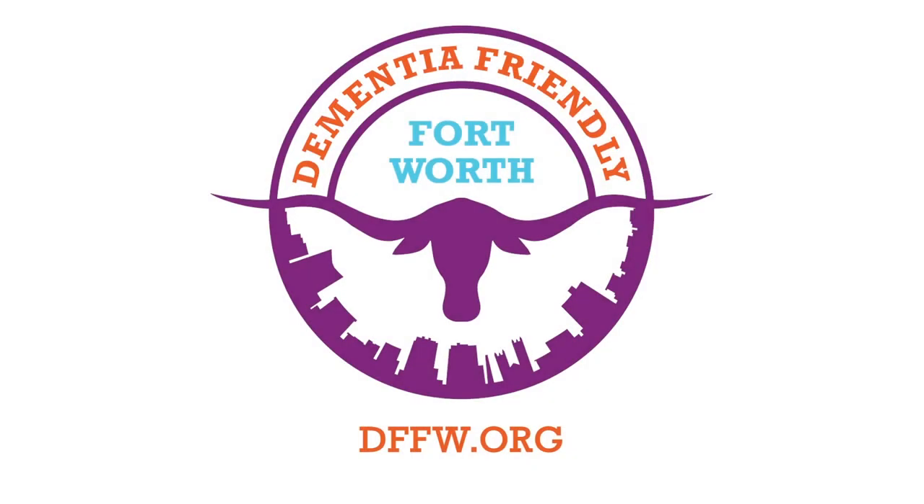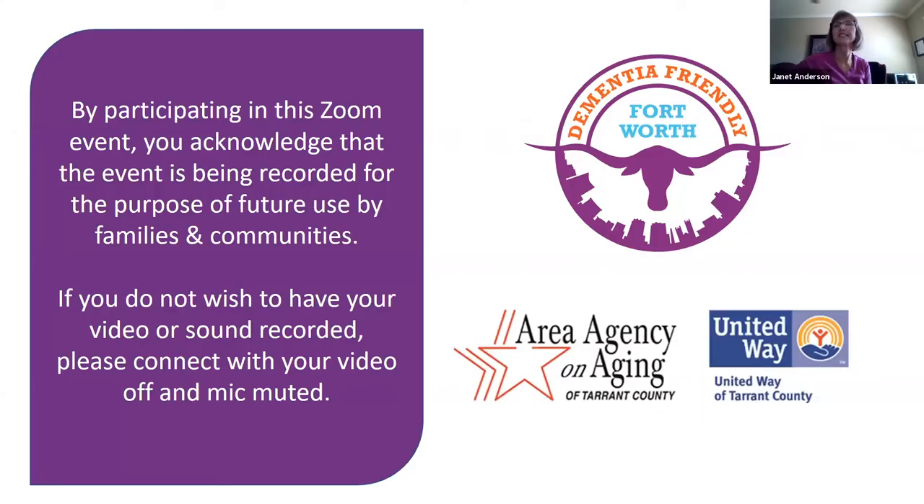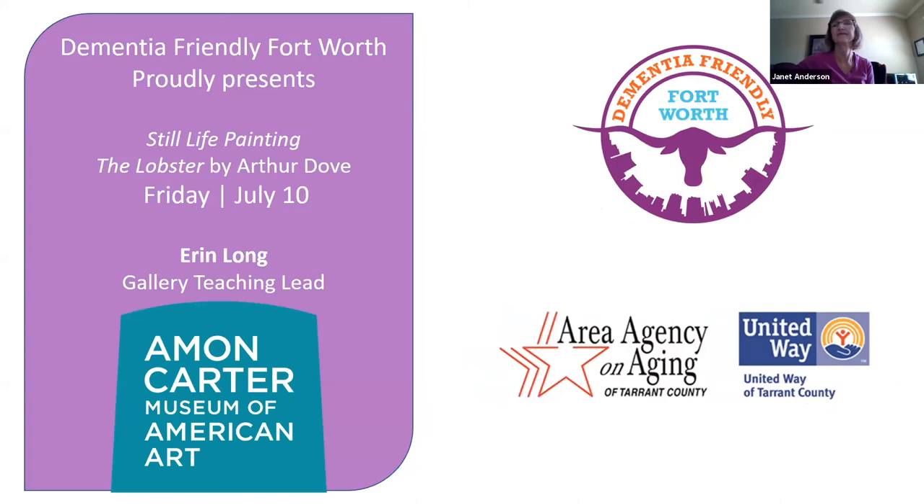Good morning, everyone. Welcome to Activities for People Living at Home with Dementia. Our sponsors today are Area Agency on Aging of Tarrant County and United Way of Tarrant County. Our Zoom event is being recorded for the purpose of future use by our families and communities. Dementia-Friendly Fort Worth proudly presents Still Life Painting, The Lobster, by Arthur Dove.